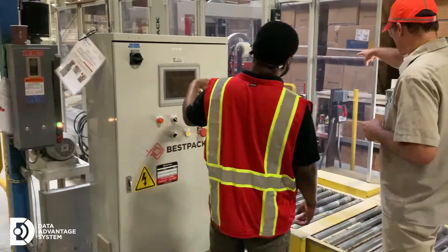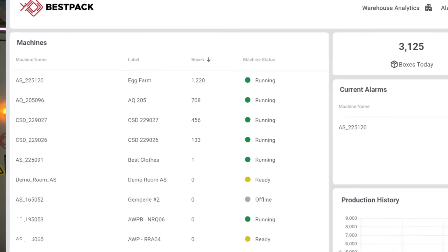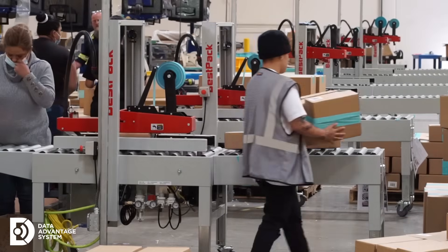Before, teams worked with limited visibility across different roles. DAS creates a single reliable source of information, enabling collaborative performance management across your entire operation.